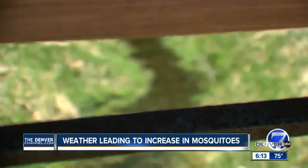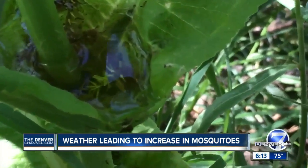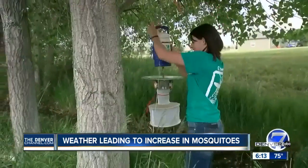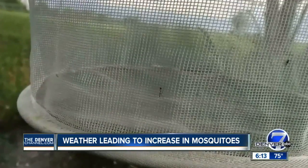Doc Weissman at Colorado Mosquito Control says most of the critters they're seeing right now are just nuisance floodwater mosquitoes. But he says they are setting up traps for Culex mosquitoes — the kind that carry West Nile virus. They'll know later tonight or tomorrow whether those mosquitoes are starting to proliferate.